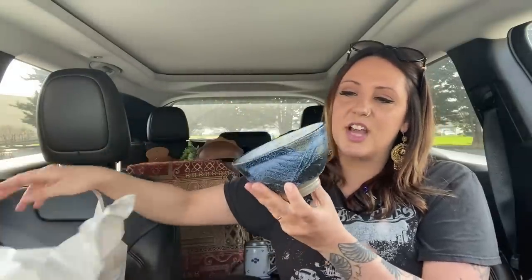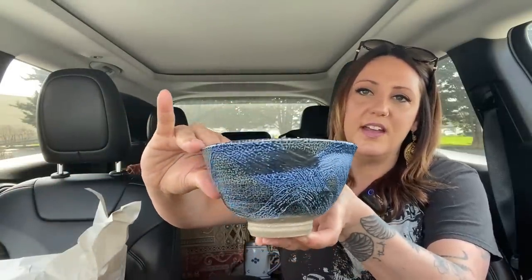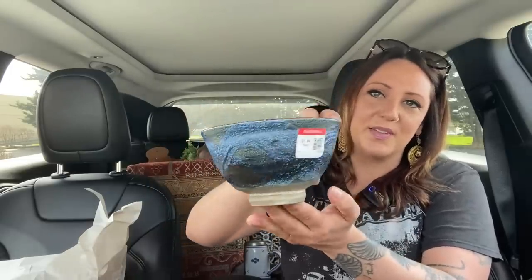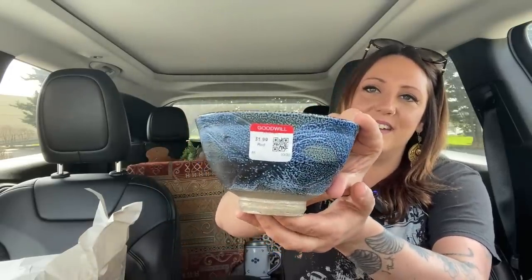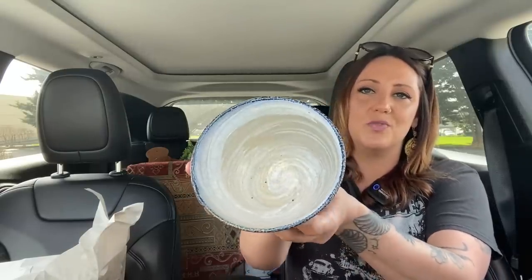This one is a Japanese stoneware bowl and I thought the colors on it were really pretty. I love this sweepy design because it reminds me of ocean waves, and it was only $1.99. These pedestal ones look beautiful on a shelf — even though the inside is just a swirly neutral color, they're the perfect types of designs for mixing and matching patterns because there's a lot going on but it's also really soft, subtle, and neutral.